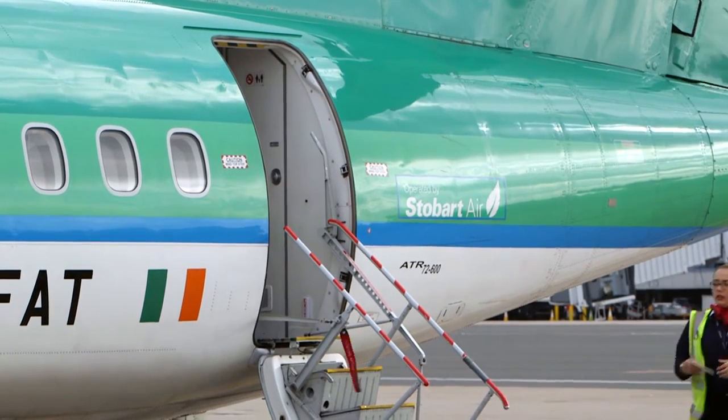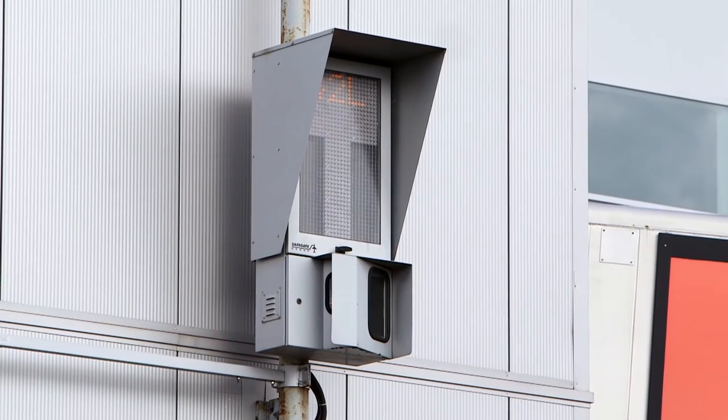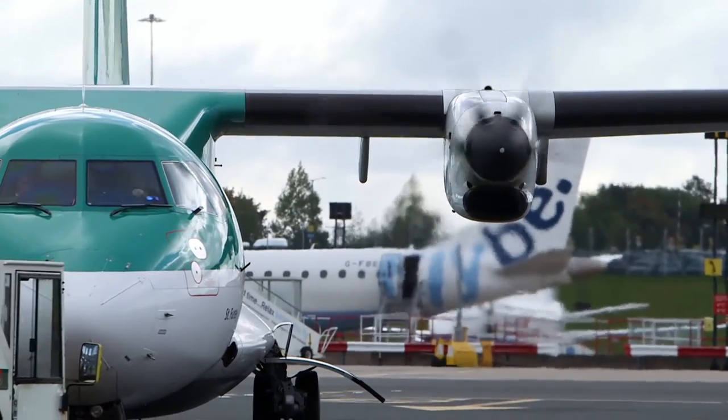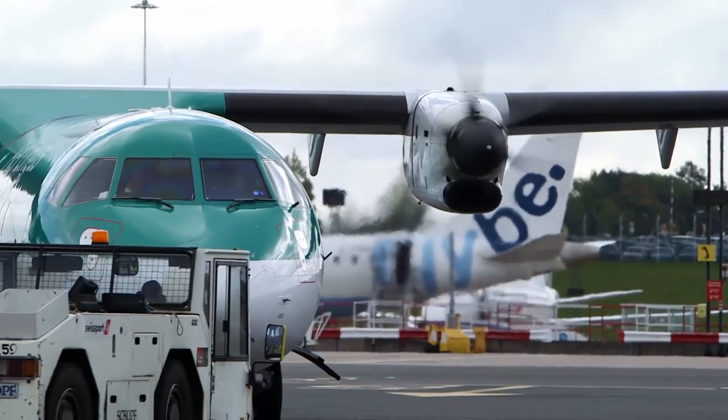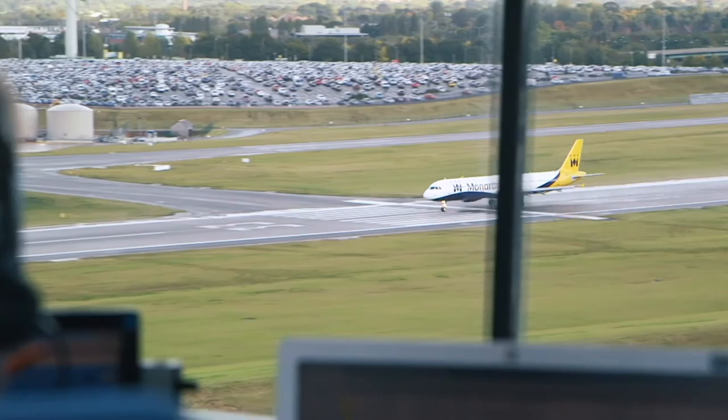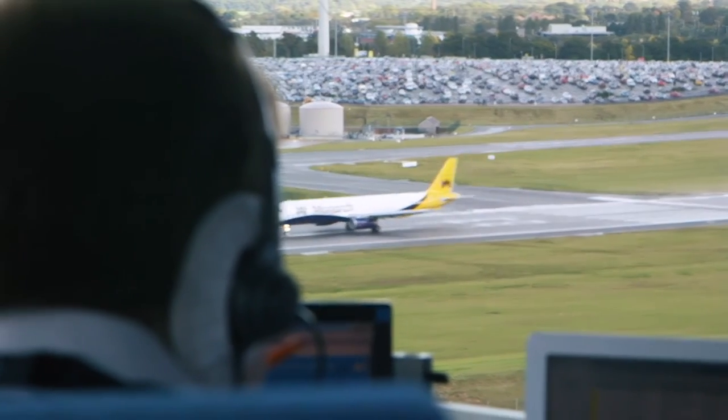We've been supplying equipment to Birmingham Airport for over 20 years. We've been supplying airfield ground lighting, advanced visual docking guidance systems, and more recently an integrated tower solution that will mean greater flexibility, predictability and increased capacity from approach to departure.